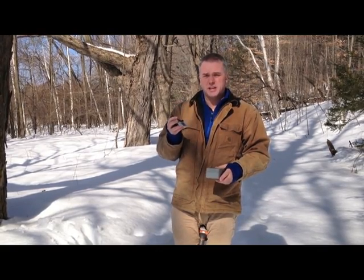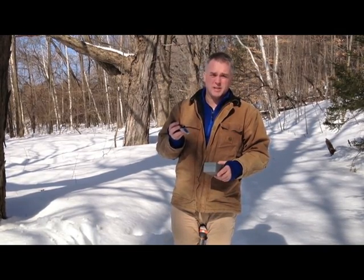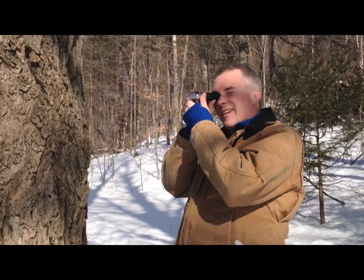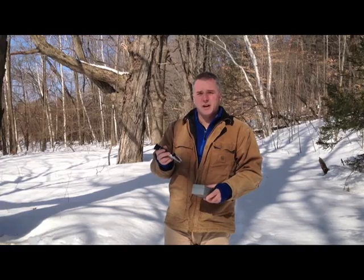The first tree that we tapped today was 2.1% which is very disappointing for this time of year. Not so low as we would cancel the whole season, but the second tree we just tapped here gave us 4.0% sugar which is extremely high and very favorable for maple sugaring.